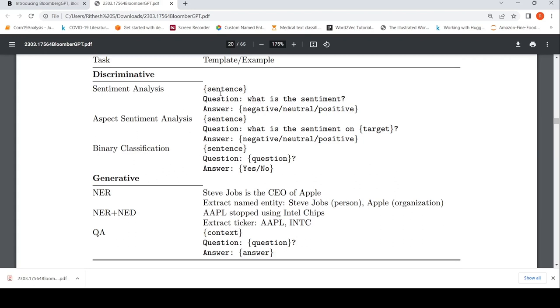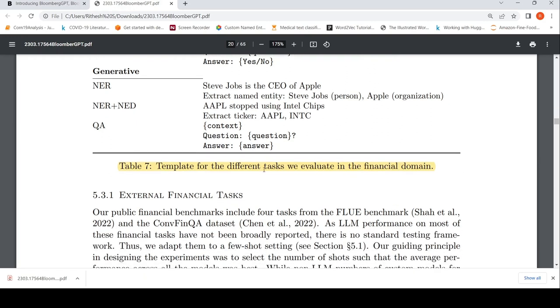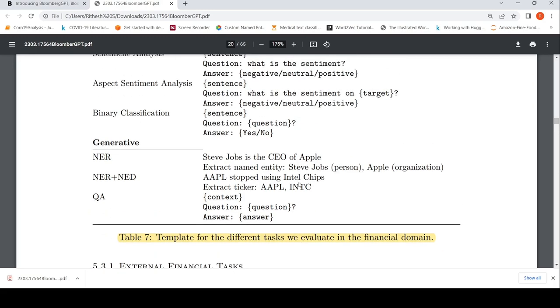These are the prompt templates for evaluation. For sentiment analysis: given a sentence, the question is 'what is the sentiment?' with answers of negative, neutral, or positive. For aspect sentiment analysis: given a sentence, 'what is the sentiment on target?' For binary classification: given a sentence and question, answer yes or no. For named entity recognition: extract named entities from a sentence — for example, extract company names, tickers like Apple or Intel. For question answering: given a context and a question, generate an answer.